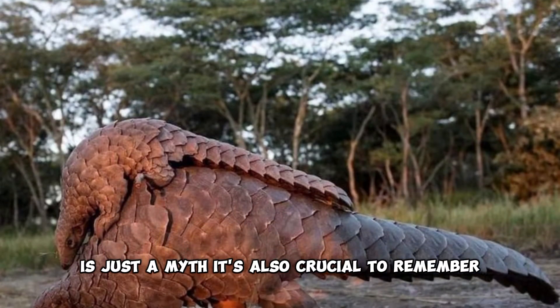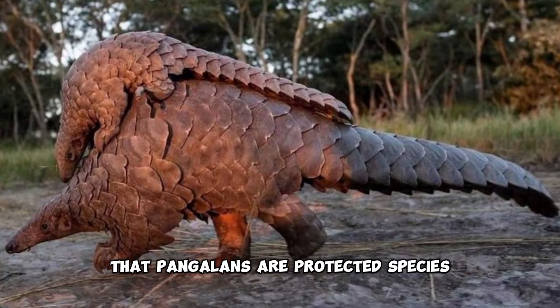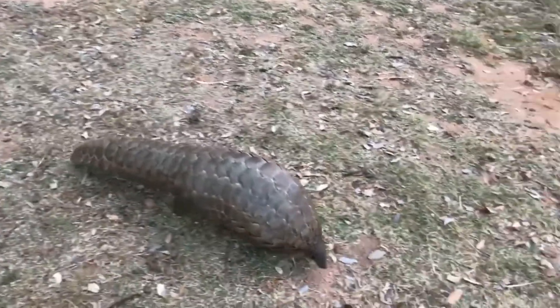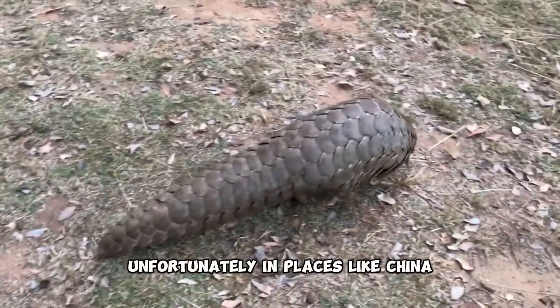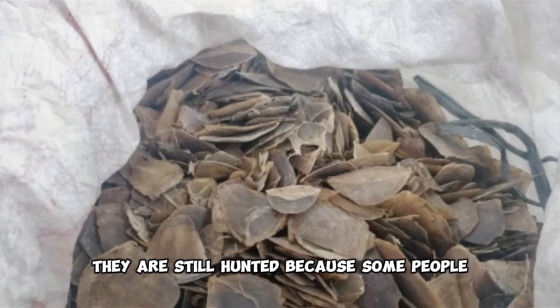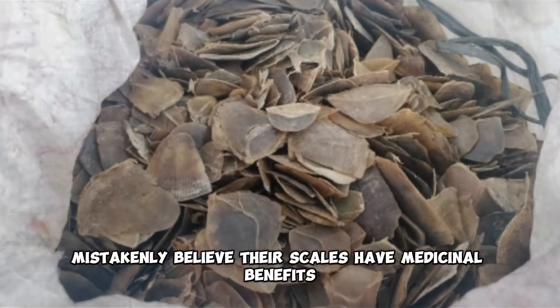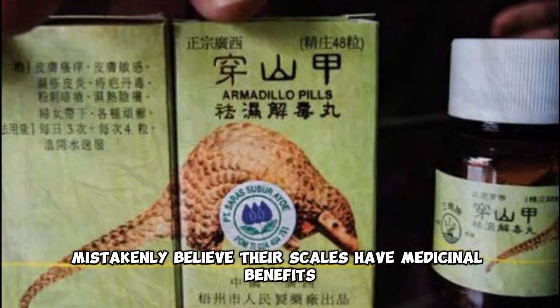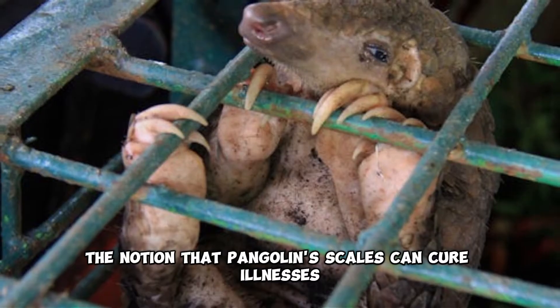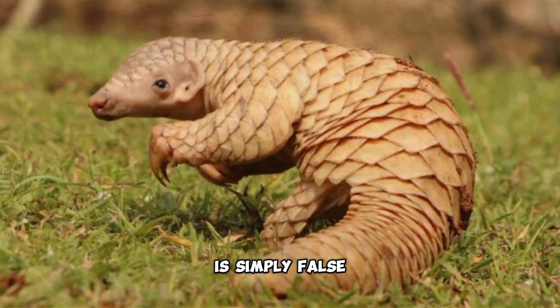It's also crucial to remember that pangolins are protected species. Hunting or harming them is illegal. Unfortunately, in places like China, they are still hunted because some people mistakenly believe their scales have medicinal benefits, which they don't. The notion that pangolin scales can cure illnesses is simply false.